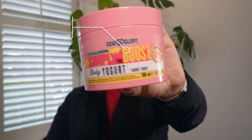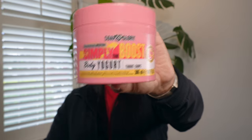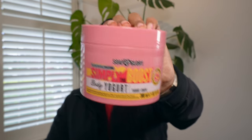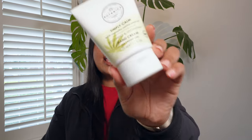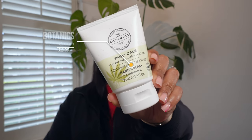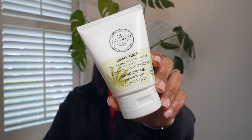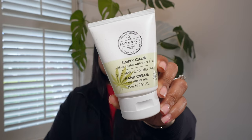The next full-size product — and I'm just blown away by how many full-size products are in this box — is from Soap and Glory: their Simply Body Boost Yogurt body cream. It's 300 milliliters and retails for £4. And another full-size product is the Botanic Simply Calm Soothing and Hydrating Hand Cream with Cannabis Sativa Seed Hemp Oil — 75 mils, retailing for £6.99.